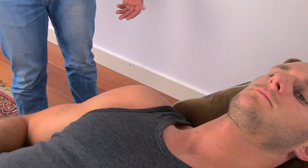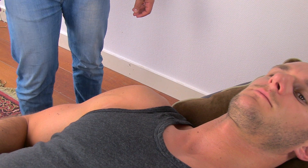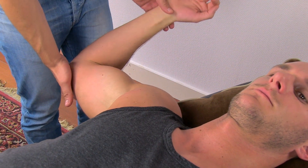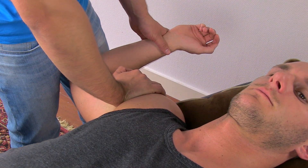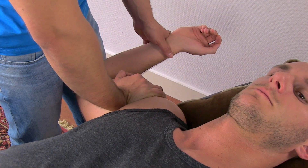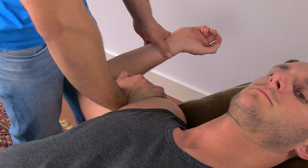The relocation test is a subsequent test to a positive apprehension test. To perform it, bring your patient in the apprehension test position until pain is elicited and add a posterior glide in the glenohumeral joint. The test is positive if any elicited pain during the apprehension test disappears.